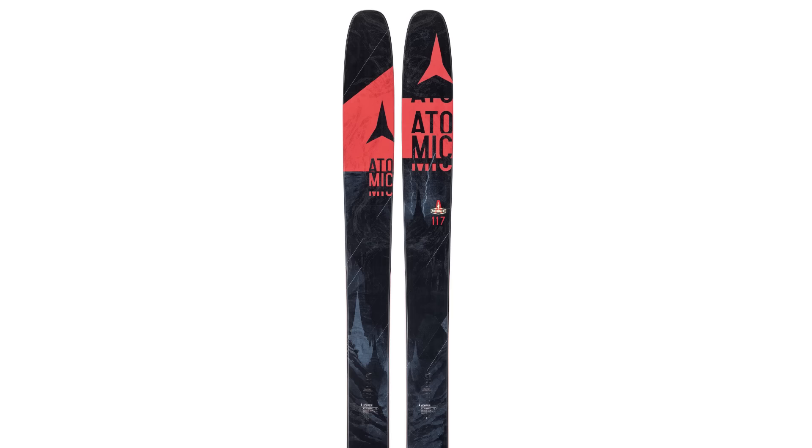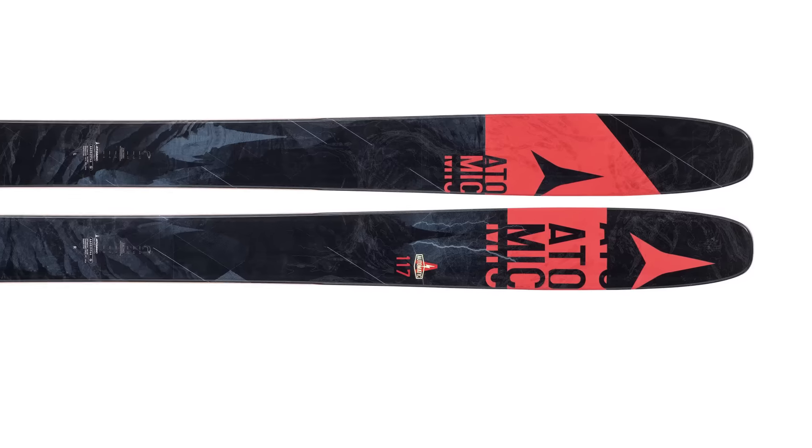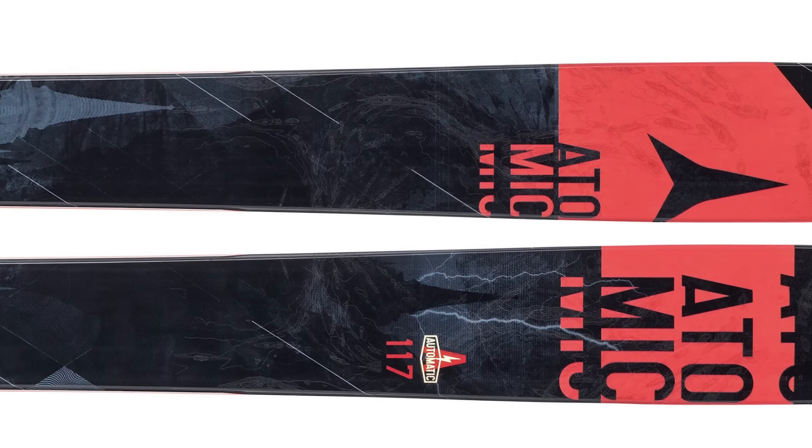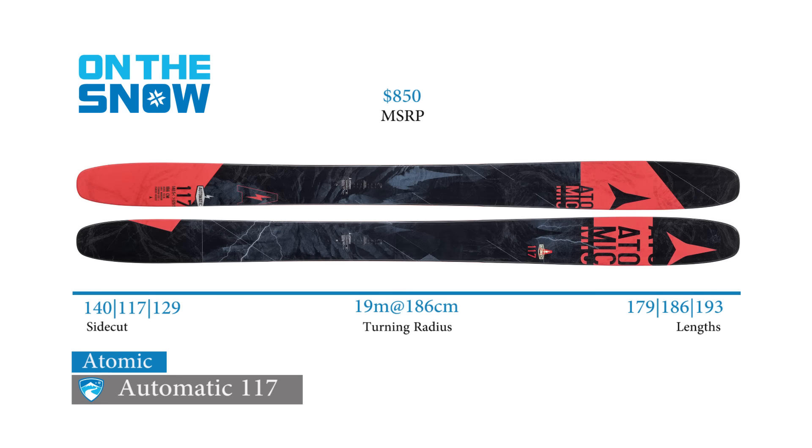There are three skis in the Automatic series, and they all share tip and tail rocker, as well as titanium inserts called sprocket power boosters. They're located in the front and behind the binding area, and they're designed for shock absorption. Atomic reduces weight with half-capped step-down sidewalls and a poplar core, designed for better flotation and touring performance.